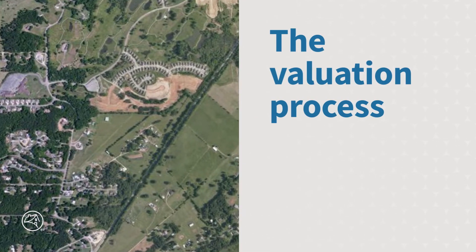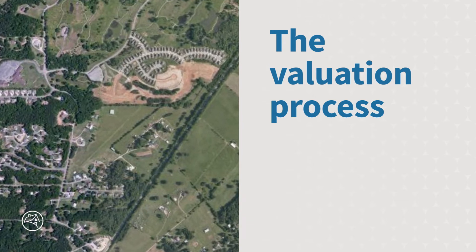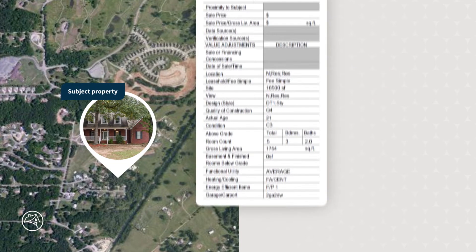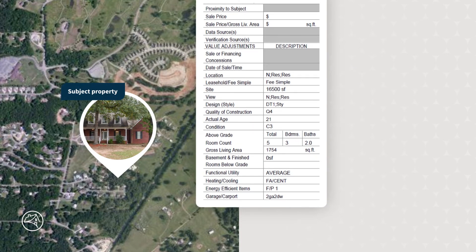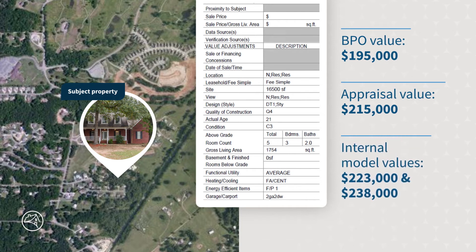Let's look at Fannie Mae's valuation process in action. This example shows the process that our team of experts went through to determine the most appropriate value to help our REO sales process on an actual Fannie Mae property. For this property, Fannie Mae received a Broker Price Opinion or BPO value of $195,000 and an appraisal value of $215,000. Further, two of our internal benchmarks estimated the subject's value to be $223,000 and $238,000. We then complete our reconciliation process.